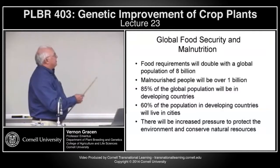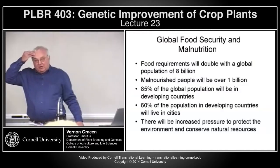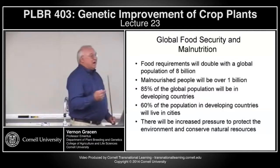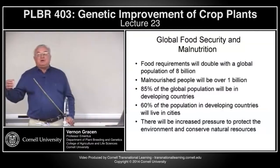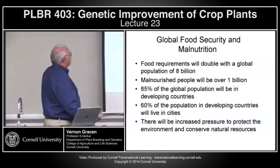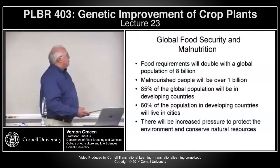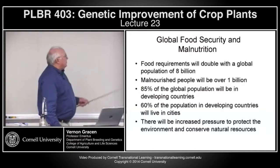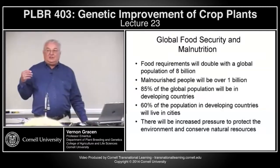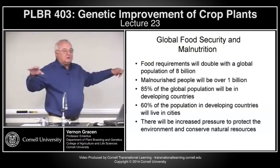If we look at food requirements for a population of 8 billion — and we're about a little more than 6 billion now on Earth — our food requirements will double. Malnourished people in the next few years will reach the 1 billion level; 85% of that population will be in developing countries, where malnutrition is often greater. 60% of the population in those countries will live in cities, which surprises a lot of people, because today we view developing countries as mostly rural agricultural countries.